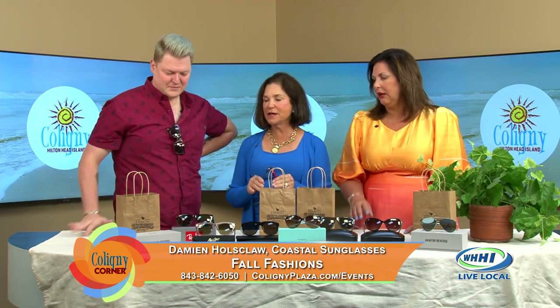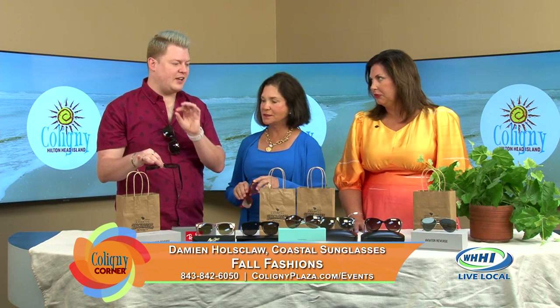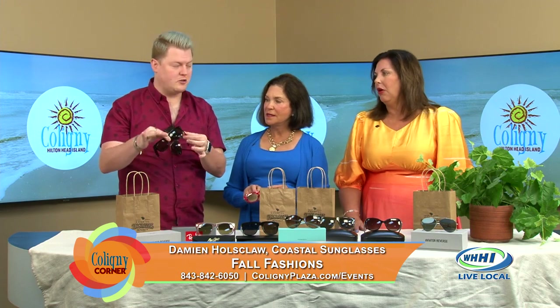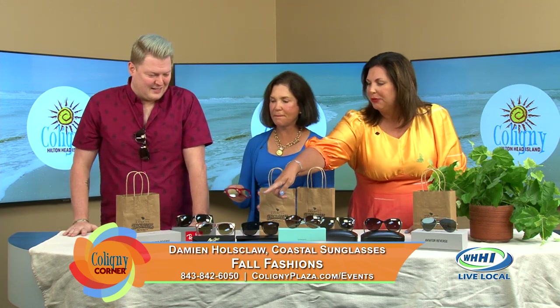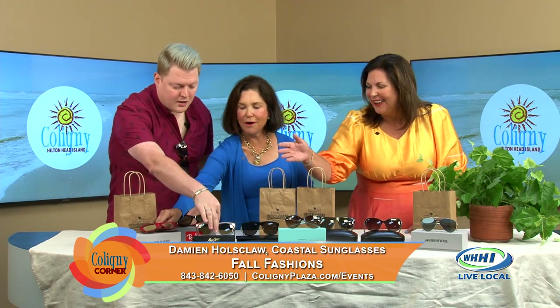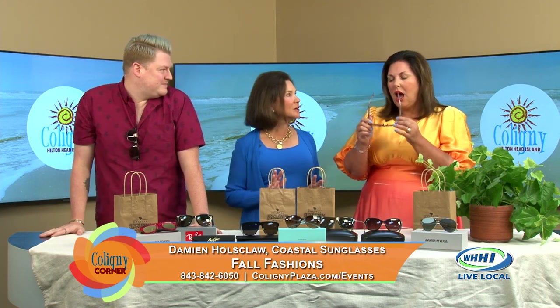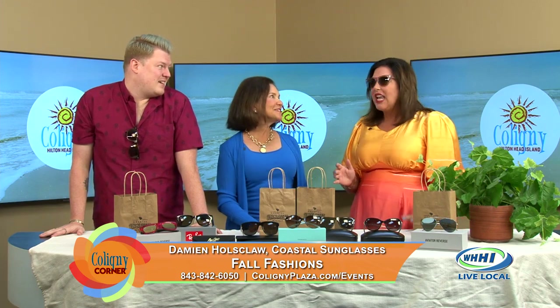For fall, everyone is doing either very, very thin or very, very thick. And this is so on trend — the real chunky blue blocker. I'm a big, thick person, I just love it. That has your name all over it. We're also doing a lot of soft pinks. This is the hot look. I love this new look and I don't have anything like this.